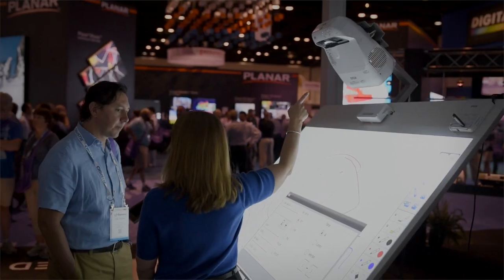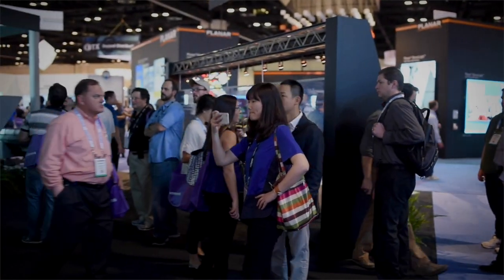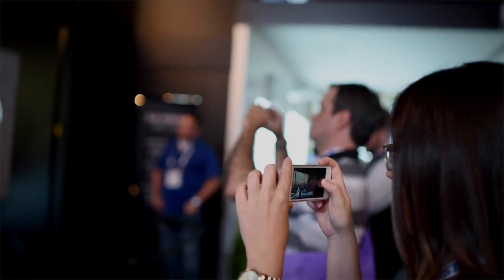We really enjoy working with AV Concepts because they're a creative bunch and they're not afraid to think about new ideas and to test our limits. They understand our vision for our projectors and they do a terrific job at showcasing our brand and making our products look great.